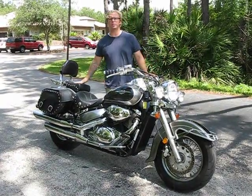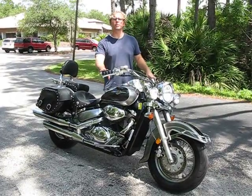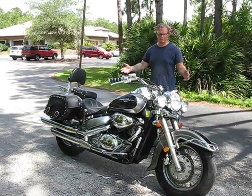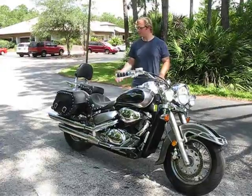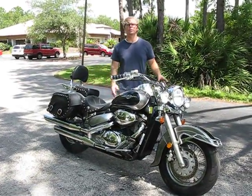This is our 2005 Suzuki Boulevard VL800. It has 18,309 miles. It was in a collision — as you can see, some slight damage. But overall, the bike's in great condition. It still runs and drives great. We're going to do a video of it running and take it up and down the road so you can see that everything's in working order.